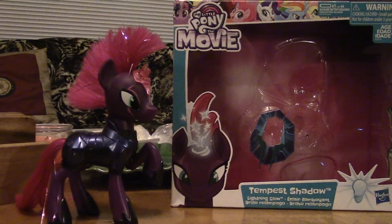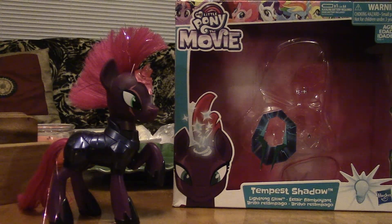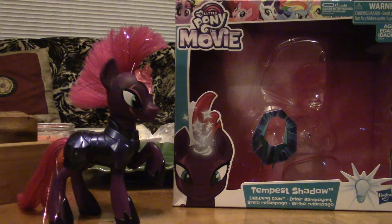Hey everyone, what's up? I'm using the regular camera mic right now because my other mic's battery is dying on me. I guess I have to turn it off when I'm not using it, but I'm here to give you an overview of one of my new figures.